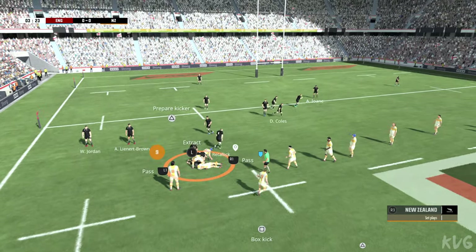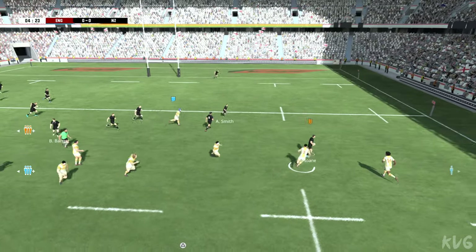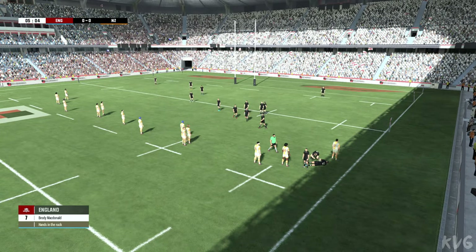They took the ball in and it's still theirs. Now it seems they're going to go for a specially planned move. That's right, Nick. The key here is the timing of every player's run. No, that didn't work, Ben. The timing of the attack is just not quite right.